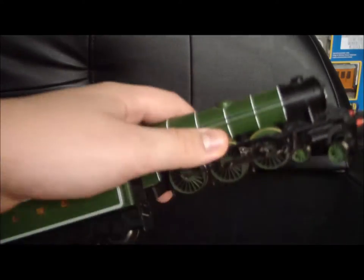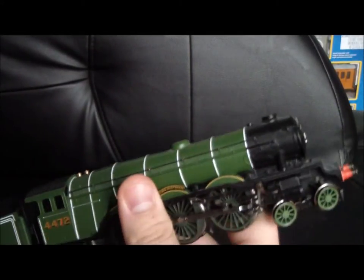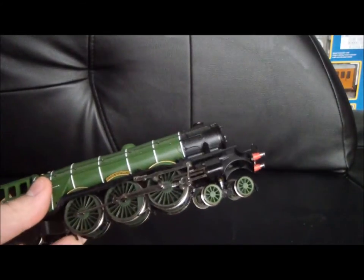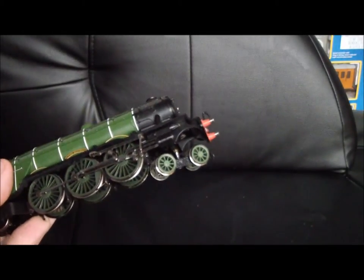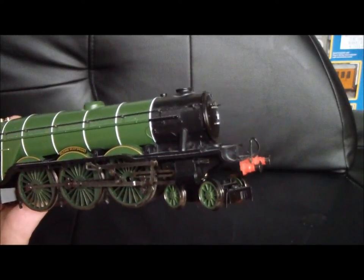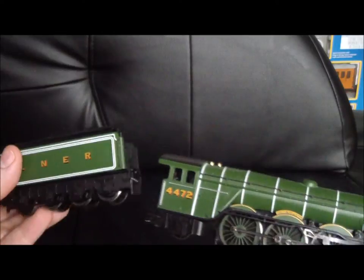Welcome back to another re-review by Megatrain Lover. Today we are doing a rather special locomotive — the Hornby Flying Scotsman, as you can see. I got this in a train pack, which was basically split from the train set already, so it came with three coaches, which I still have. But I just decided to review the locomotive itself, because most people would normally get it with just the locomotive.